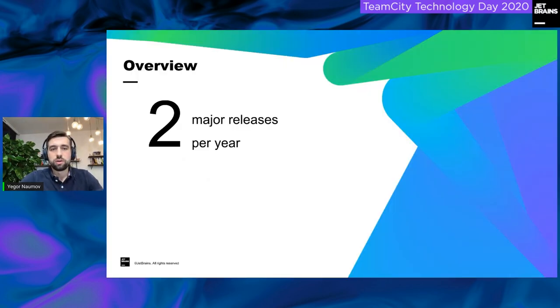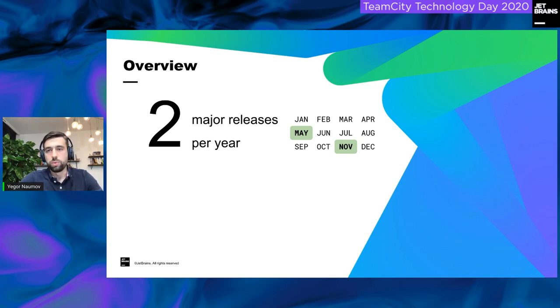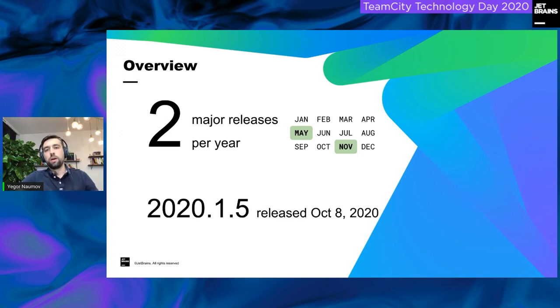First things first, I'd like to start by explaining how our release process works. We have two major releases per year — generally at the end of spring and the end of fall or beginning of winter. Our last release was in May, and our next release is planned for the end of November. Between major releases, we have a number of minor releases where we release bug fix updates, security fixes, and other smaller updates.